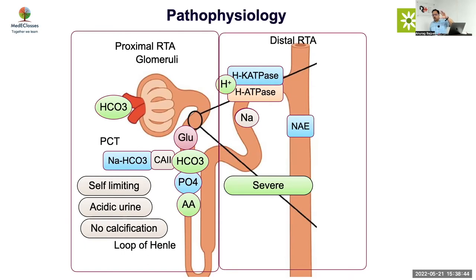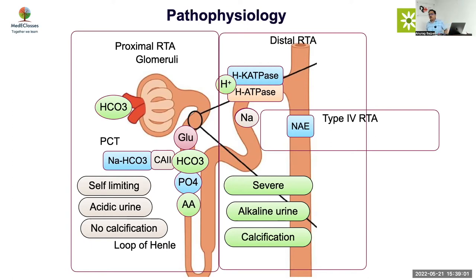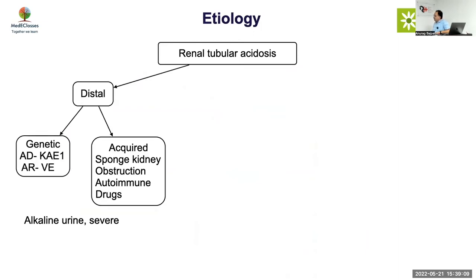Distal RTA is a severe problem — you are not able to excrete protons so they keep accumulating, giving more severe acidosis, alkaline urine, and calcification. Type 4 RTA is more of an aldosterone problem — hyperkalemic RTA. Distal RTA could be due to genetic defects or acquired defects, presenting with alkaline urine, severe form, and calcification. One very common association of distal RTA is deafness — so whenever you have a child with rickets, always ask about deafness. Proximal RTA can be genetic or acquired from drugs.